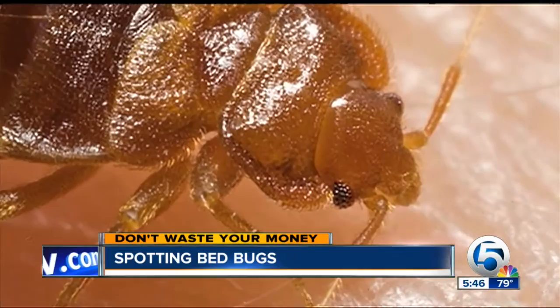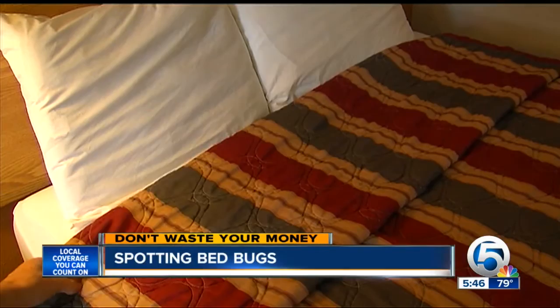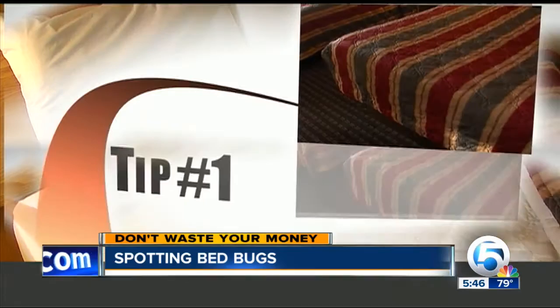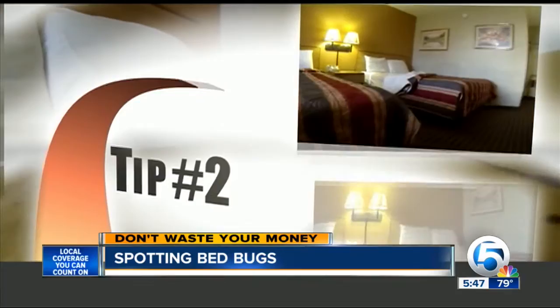Martha is among the thousands of hotel guests bitten by bedbugs every year in all 50 states. Kurt Scherzinger, general manager of a pest control company, gave us three tips for what to do when you arrive at any hotel, resort, or even a guest house. Tip number one: never lay your suitcase on the carpet by the bed. He recommends sitting luggage right down on the luggage rack as soon as you check in.